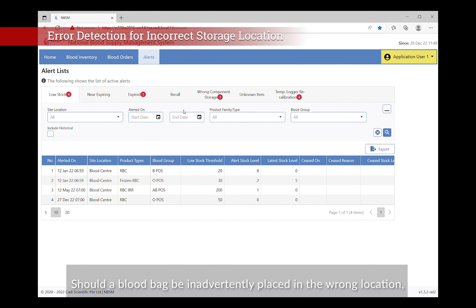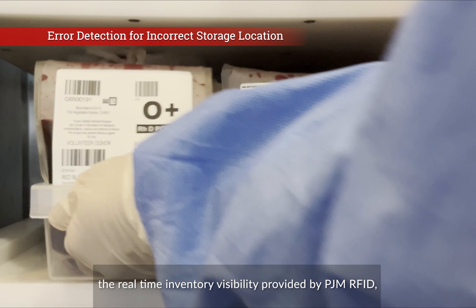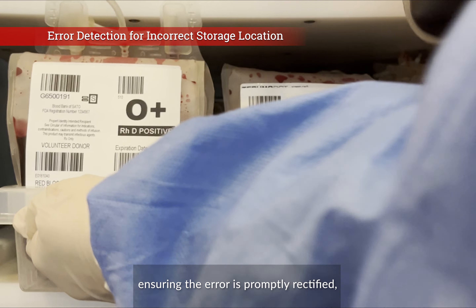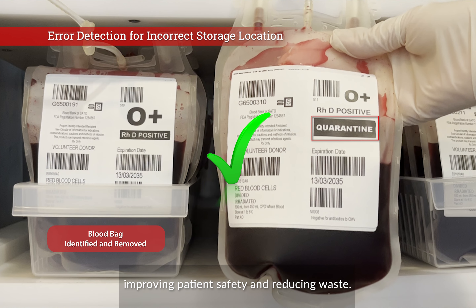Should a blood bag be inadvertently placed in the wrong location, the real-time inventory visibility provided by PJM RFID will trigger an immediate alert, ensuring the error is promptly rectified, improving patient safety and reducing waste.